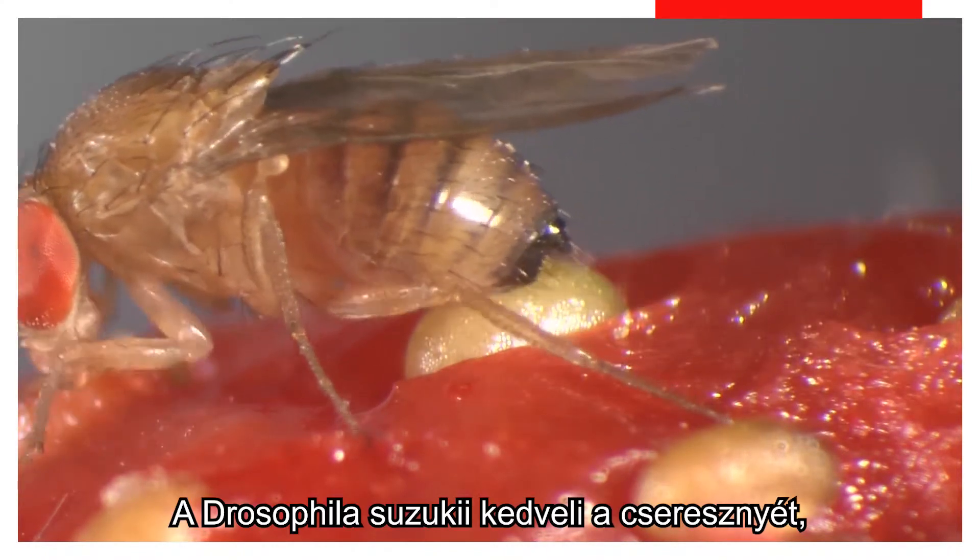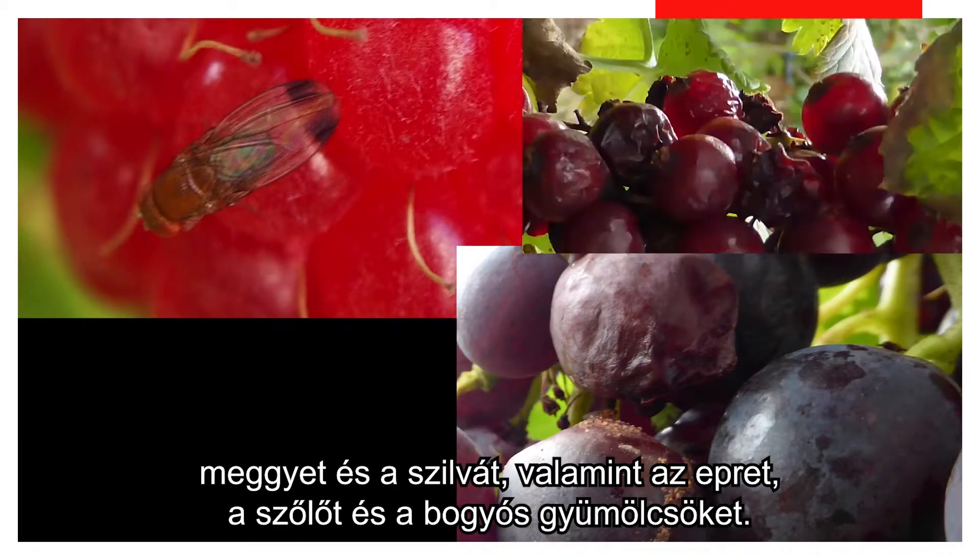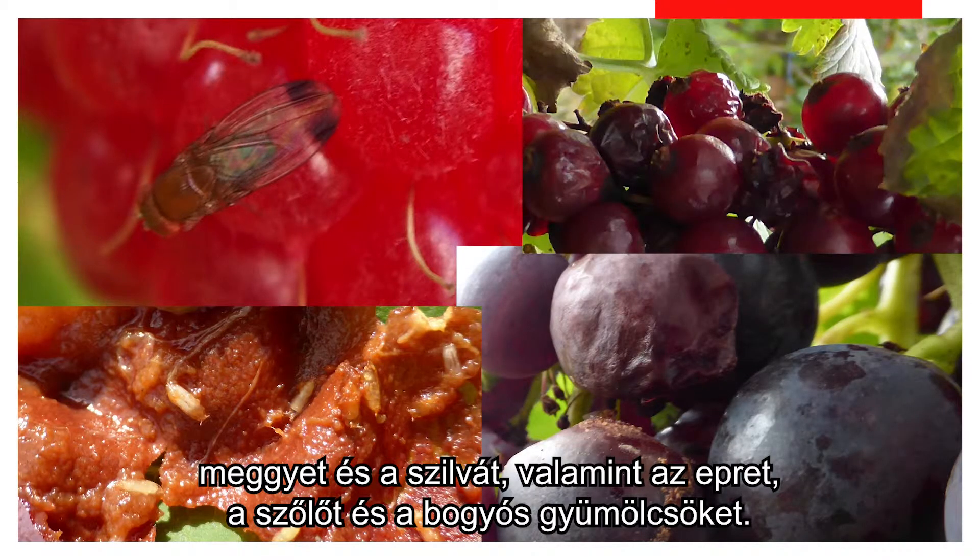The Drosophila suzukii loves red, soft-skinned fruits like cherries, strawberries, plums, red grapes, mulberries, and blueberries.